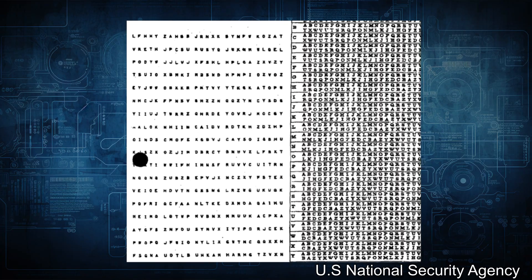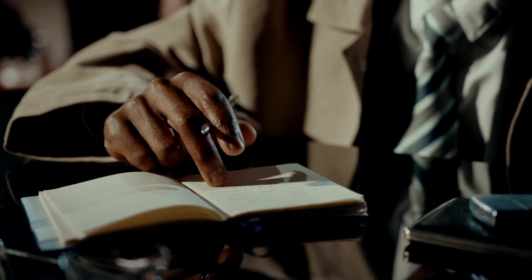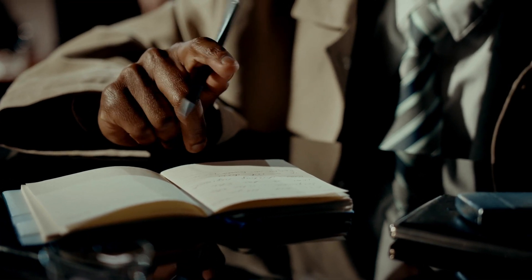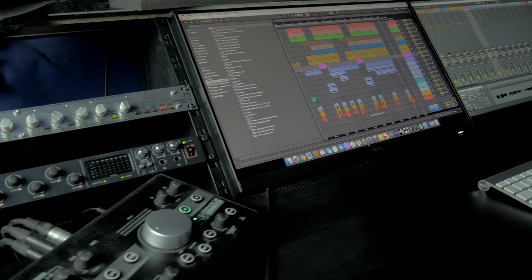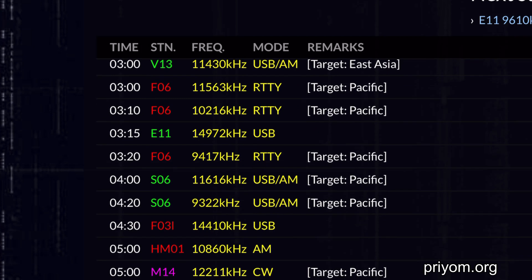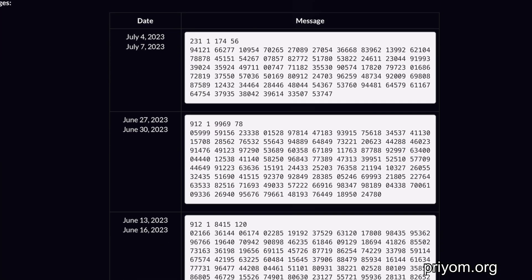They probably use a one-time pad encryption: essentially lines of random numbers where each set is only used once. As long as the recipient is the only one with a copy of the one-time pad, it's pretty much impossible to crack. We won't be able to decode any messages, but it's been a hobby of radio enthusiasts for decades to find these number stations, listen to the messages, and document the frequencies they operate on.